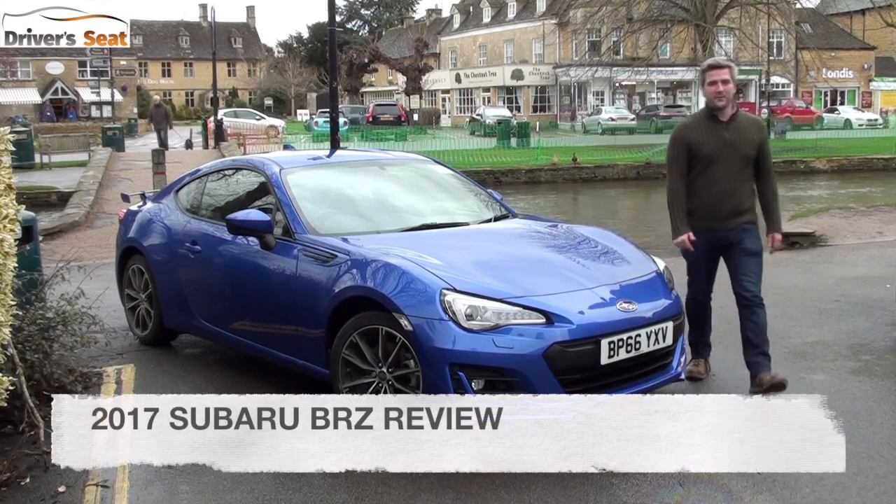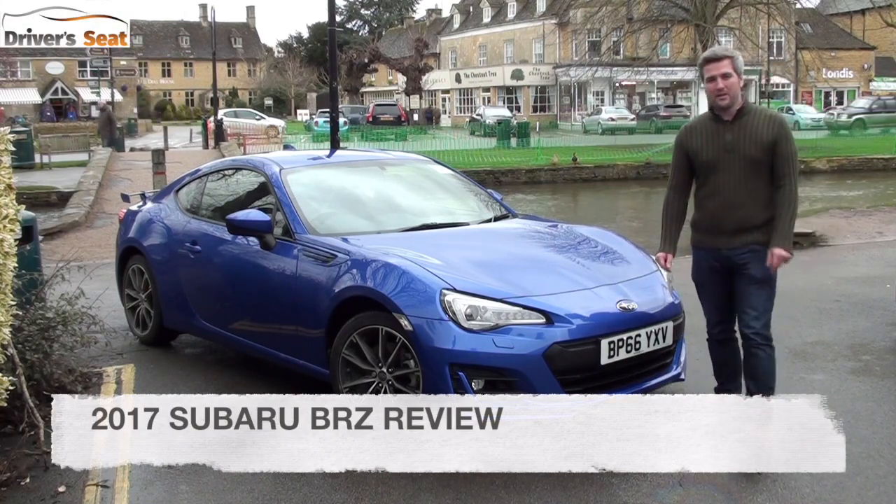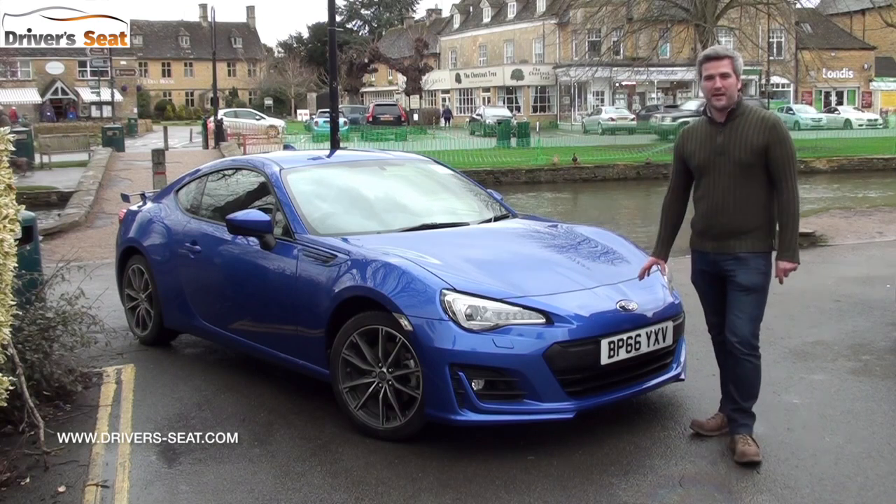Hi and welcome to Driver's Seats. Today we're taking a look at Subaru's midlife facelifted BRZ Coupe.